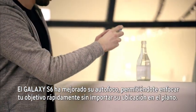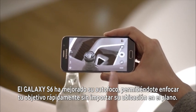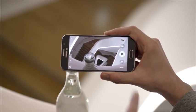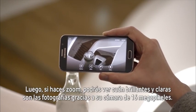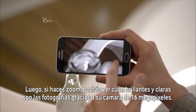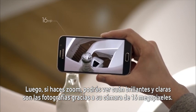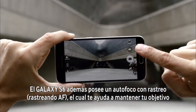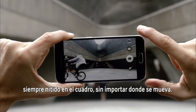The S6 has improved autofocus, allowing you to get your subject into focus very quickly, no matter where they are in your frame. If you zoom in, you can see just how crisp and clear these photos really are, thanks to that 16 megapixel rear cam. The S6 also has tracking autofocus, which allows you to keep your subject in frame no matter where they go.